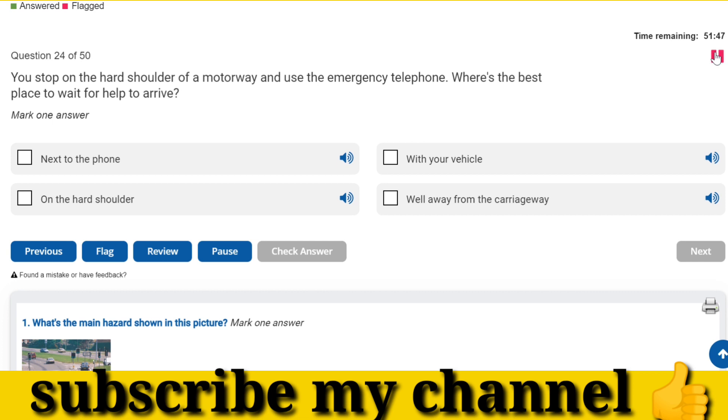You stop on the hard shoulder of a motorway and use the emergency telephone. Where's the best place to wait for help to arrive? Well away from the carriageway.